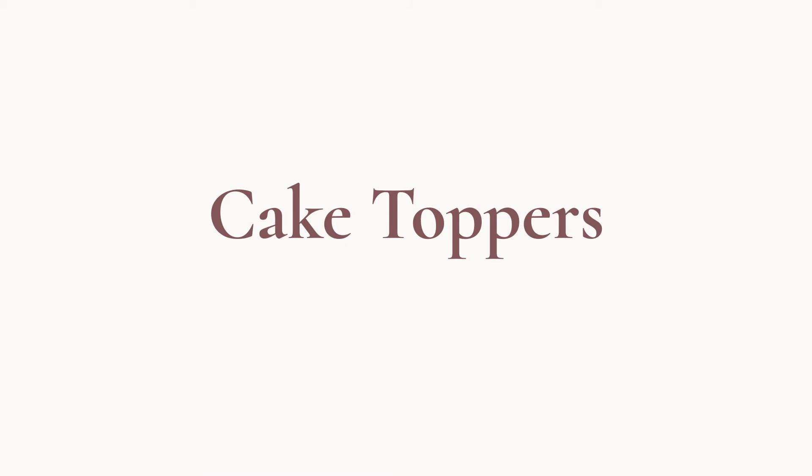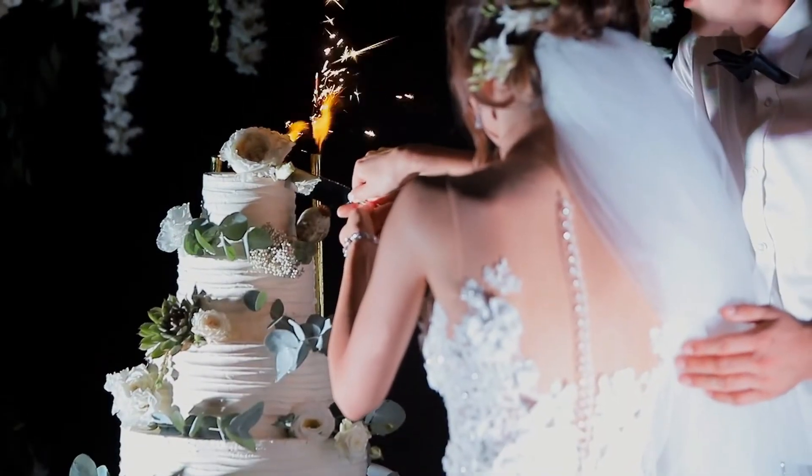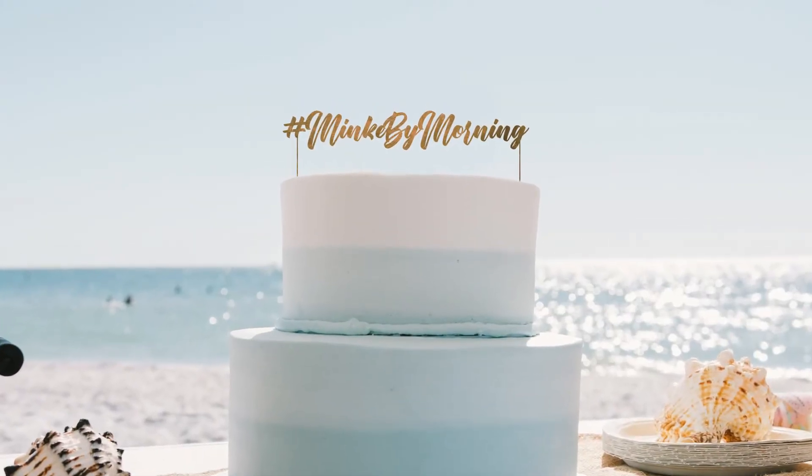Cake toppers. Your cake, or whichever dessert you'll be serving, is the crown jewel of your wedding ceremony. So why not give that crown a crown by putting your hashtag on the top of it?